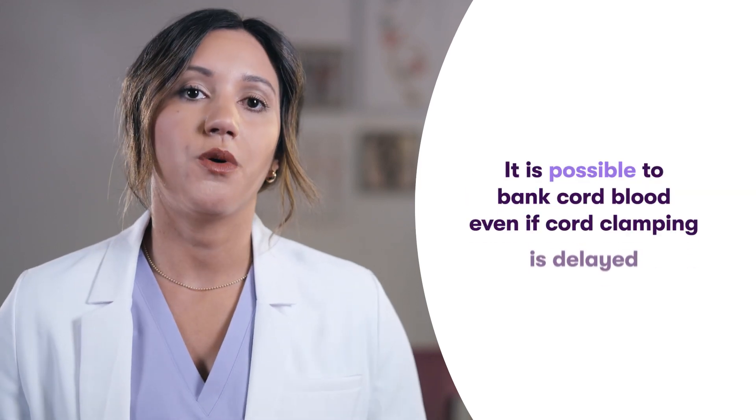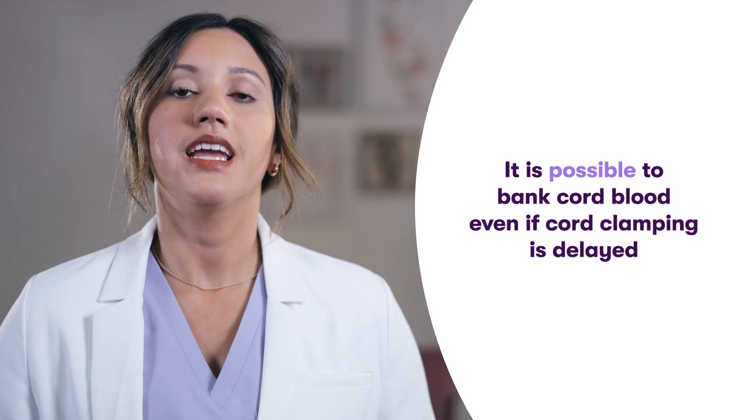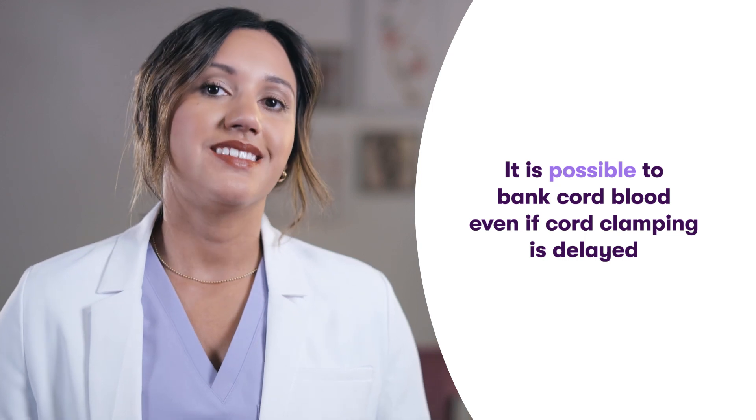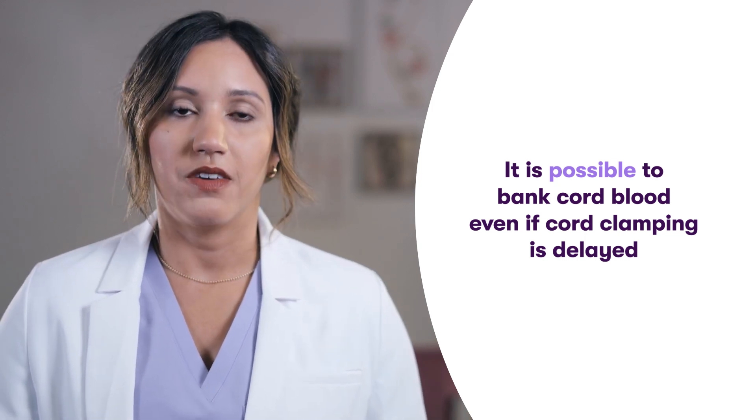These families should know that it is possible to bank cord blood even if cord clamping is delayed. Cord blood volume varies between babies. The size and gestational age of the infant can impact the volume of cord blood available for collection. One study indicated that DCC of 60 seconds or less did not significantly impact the volume of cord blood available for collection. Therefore, one can still generally collect enough for family banking. Even longer delays in cord clamping, which can significantly decrease the amount of blood that can be collected from the umbilical cord, may still result in sufficient volume for collection.